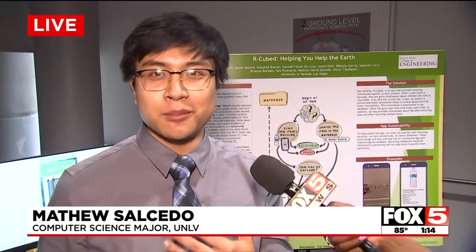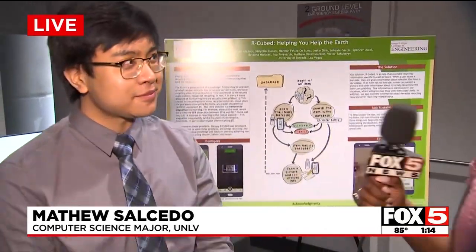So our application is called R-Cubed and it's basically an app that helps people recycle much better and stimulate recycling here in the United States. So the goal of this project was to identify a problem and then identify a solution. Their problem was recycling — not enough people know how to do it, not enough people know what to and what not to recycle.